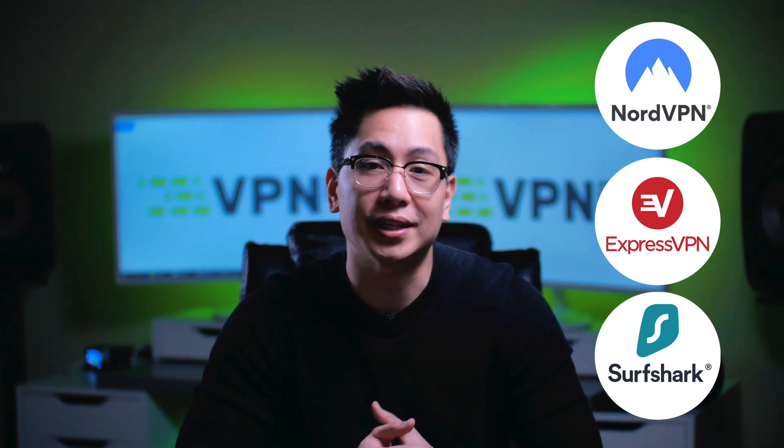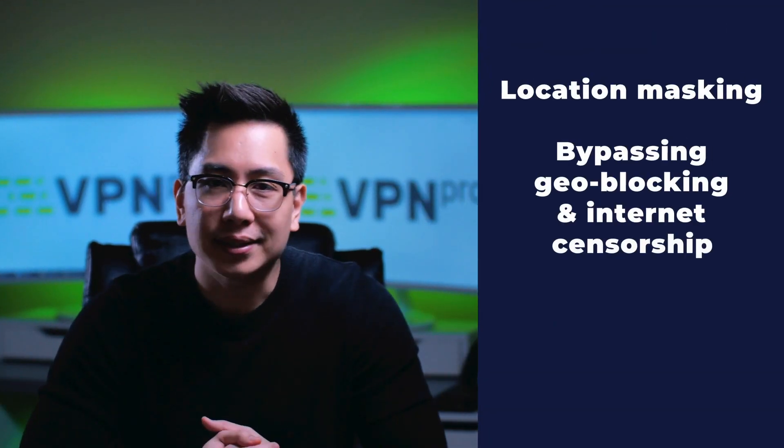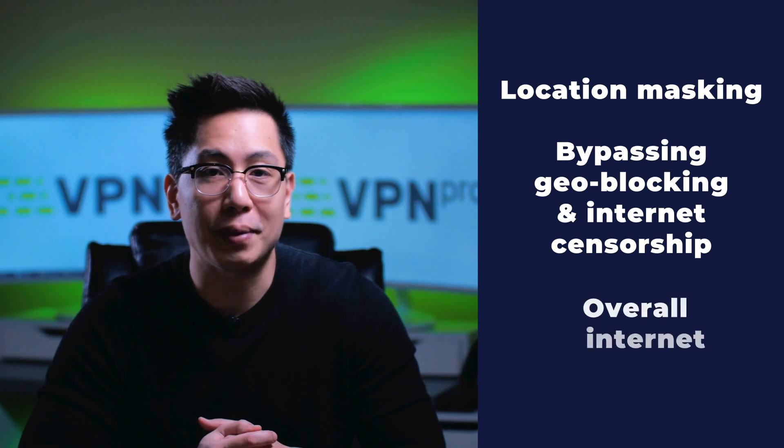If you're not sure which VPNs are the best, you should either go for NordVPN, ExpressVPN, or Surfshark. All three offer top-notch security features that specifically prevent man in the middle attacks. Some security features include location masking, bypassing geo-blocking and internet censorship, and overall internet security posture — all especially important if you plan on regularly using open or public connections.